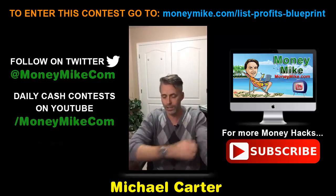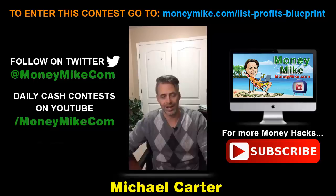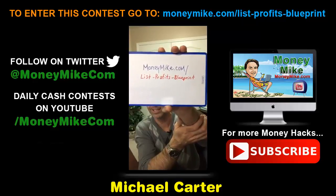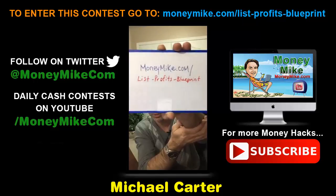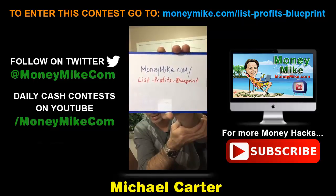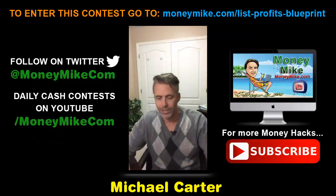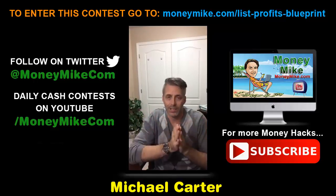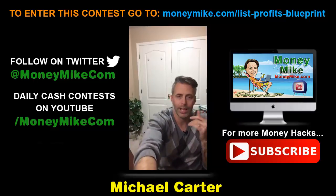For those that are interested, the link is moneymike.com/list-profits-blueprint, as you can see on the screen. This has not launched yet — it actually launches on December 2nd. Take note of that link — screenshot it, write it down, whatever you need to do. If you want to get entered into my cash contest, I have a contest where you have the chance to win an additional $103 cash.